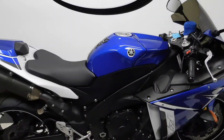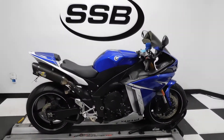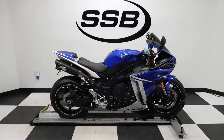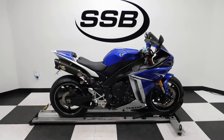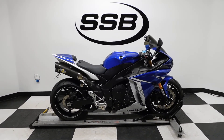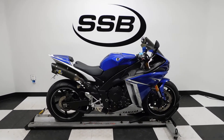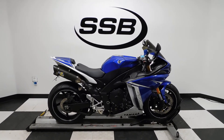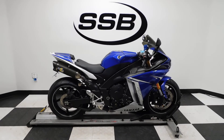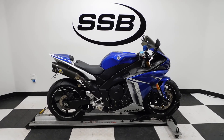By the way, this R1 has also been lowered and has a Racetech rear suspension in it. This R1 will be going through our pre-sale inspection. It will also come with our 30-day, 8,000-mile limited warranty. And as long as you own this bike from us, you will get a discount on parts, labor, and accessories. Thank you for shopping SimplyStreetBikes.com.